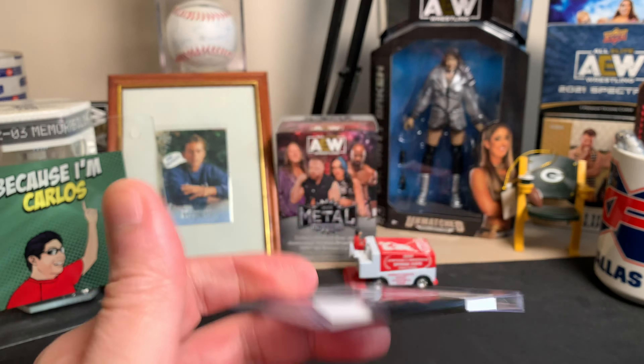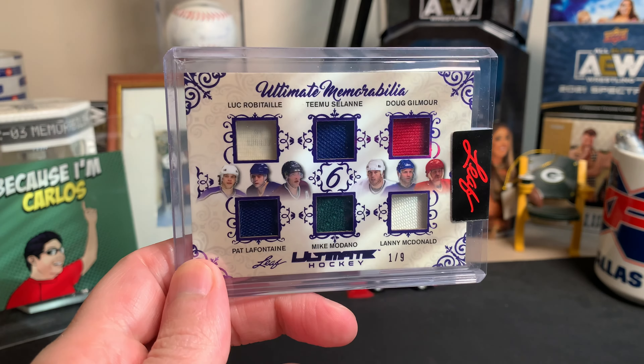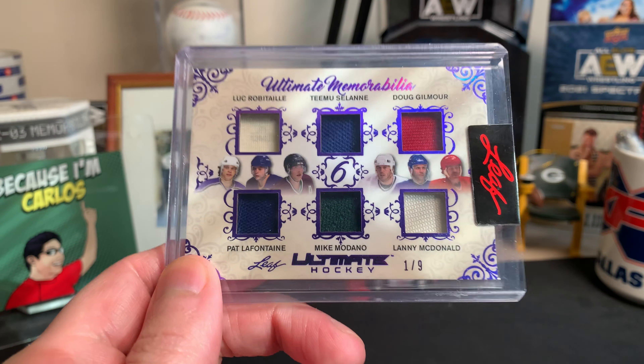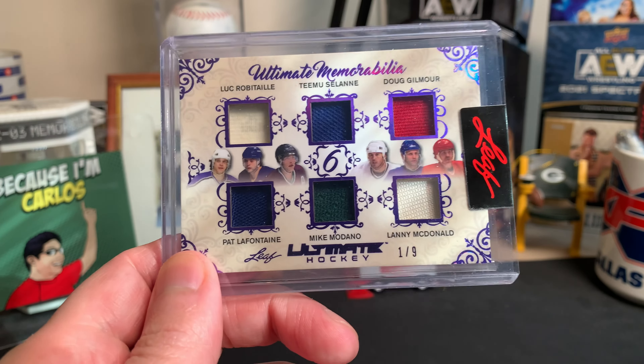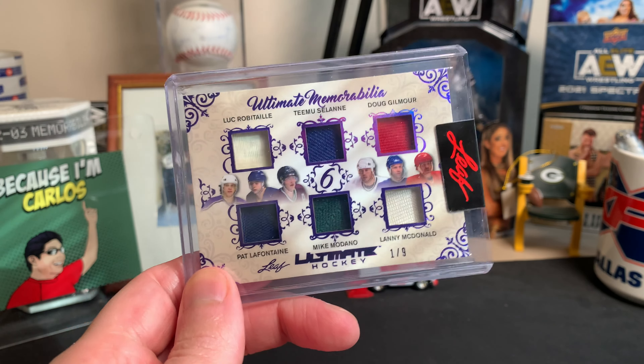There's the back, including all the information on it. Nothing too crazy, but since it is Leaf, they do have this as unlicensed. But you can see they at least have all the images of all six players included. And this is, like I said, numbered to nine, Purple Spectrum. Nothing too crazy, nothing too wild, but a nice addition to the collection and I do enjoy that kind of thing.